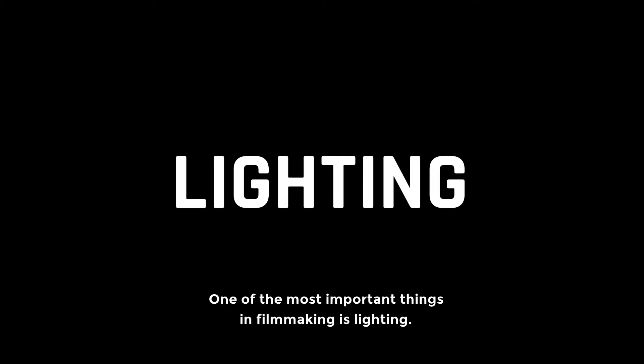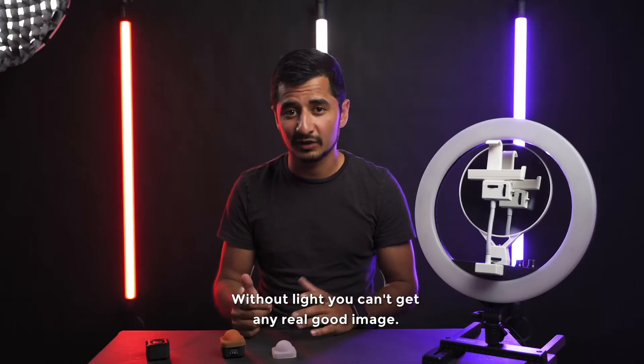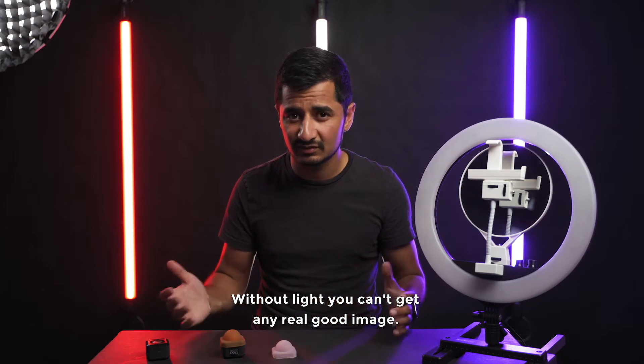Let's talk lighting. One of the most important things in filmmaking is actually lighting — without light you can't get any real good image.